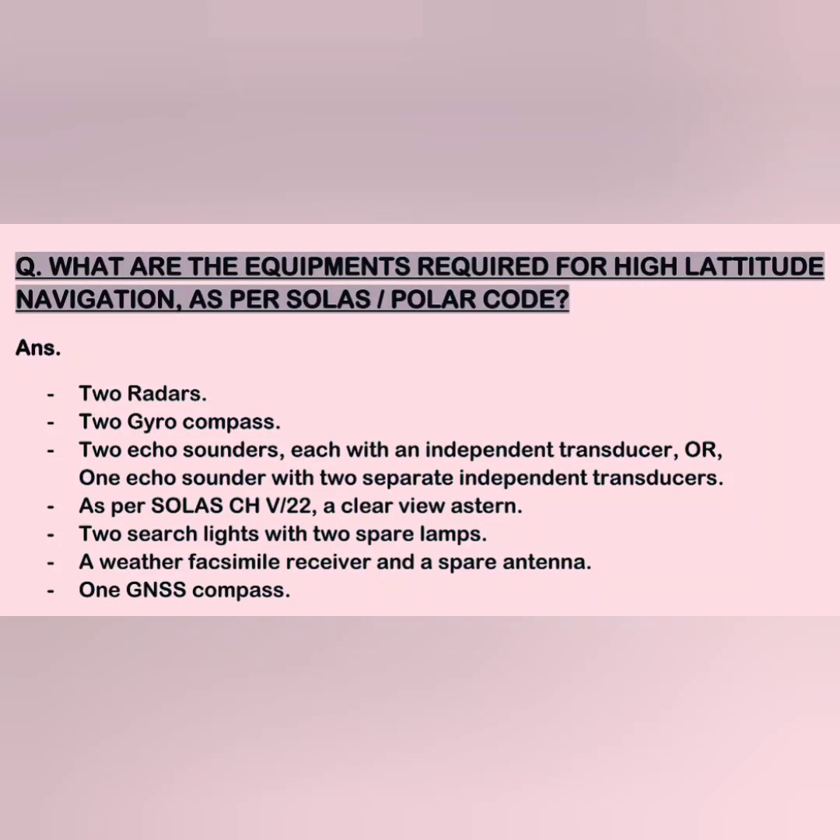The equipments required for higher latitude navigation are: two radars, two gyro compasses, two echo sounders each with an independent transducer, or one echo sounder with two separate independent transducers — as per SOLAS Chapter 5, Regulation 22. A clear view system, two searchlights with two spare lamps, a weather facsimile receiver, and a spare antenna.